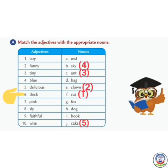Number 6: Thick — thick can be a book. Number 7: Pink — pink is a bag. Number 8: Sly — sly is a fox. Number 9: Faithful — faithful is a dog. Number 10: Wise — wise is an owl. You have to write this exercise in your book.